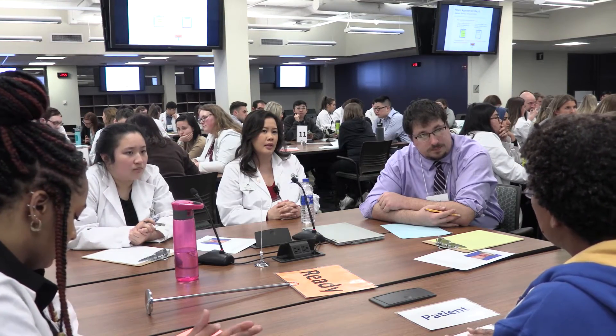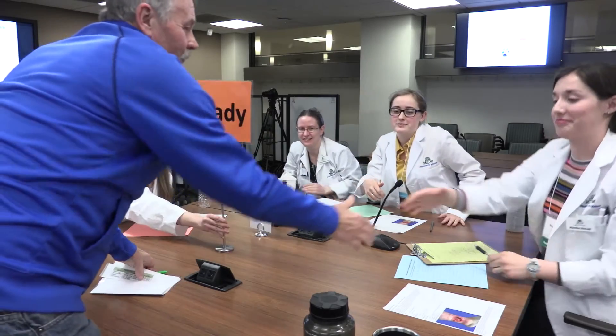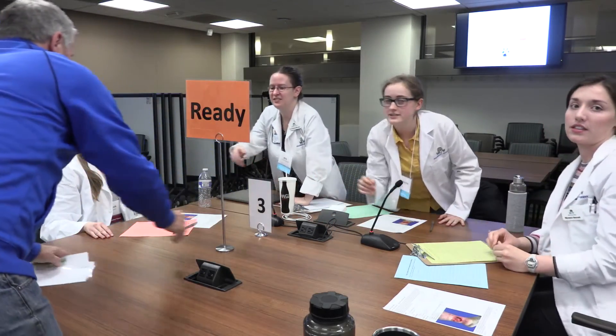The biggest takeaway from this session today is that you have to work with other health care providers, working together to fill the gaps for our patients so that we can help them get better.